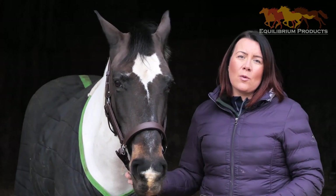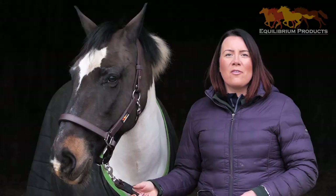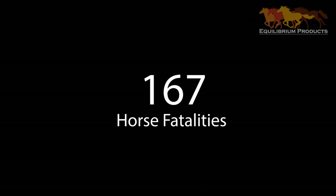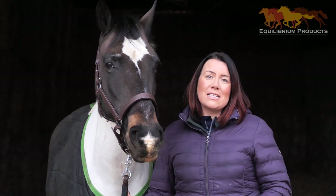Something else that we found pretty scary at Equilibrium was that 15% of horse owners also told us that they'd been injured as a result of a head collar related incident. The scariest statistic of all is that 167 horses have unnecessarily lost their lives as a direct result of a head collar related incident.